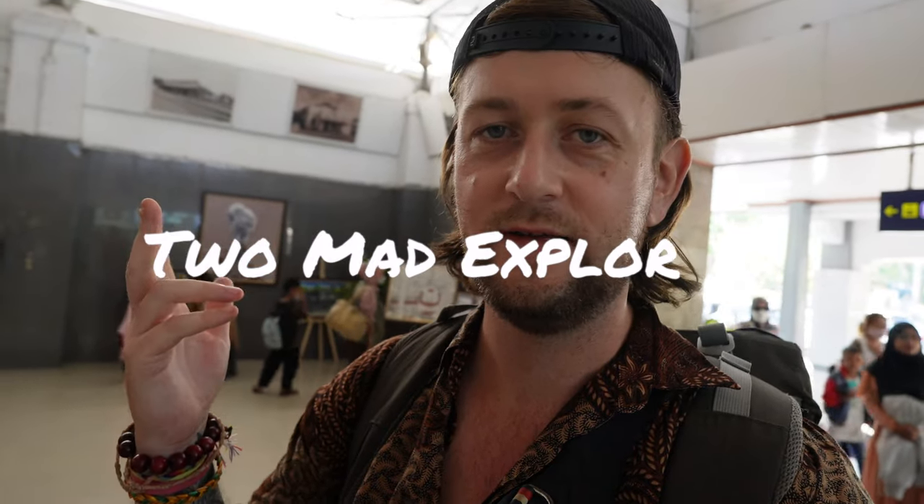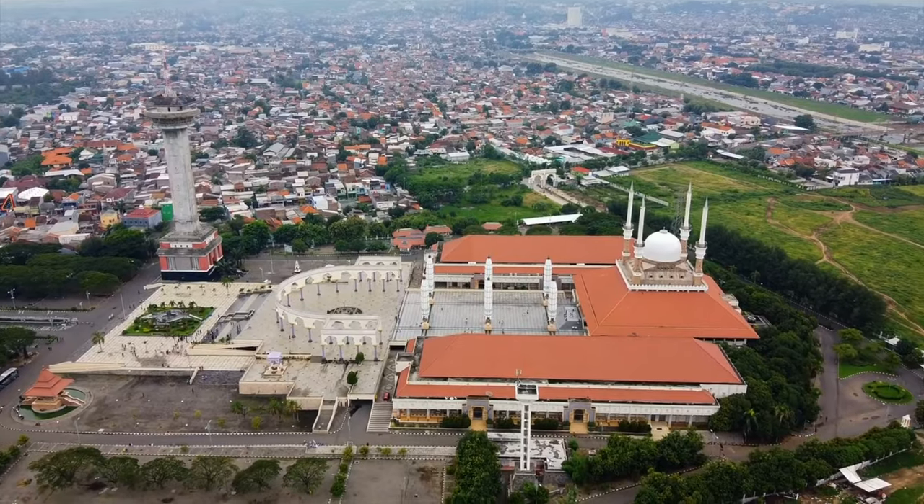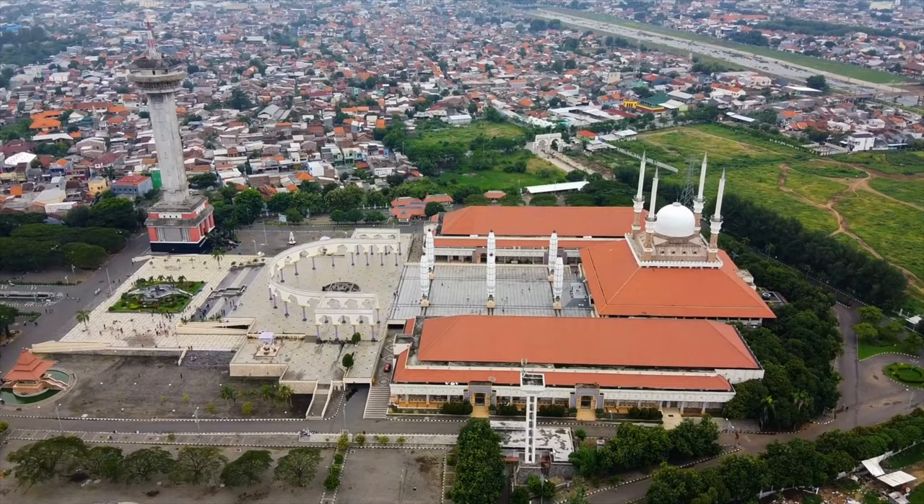What's up everybody, welcome back to another video. Today we are taking an executive class train to Semarang, a new city, and very excited to check out another city here in Central Java. We just arrived at Solo Balapan station - it's morning and we're slowly waking up. They have a surprisingly beautiful chandelier here in the train station.